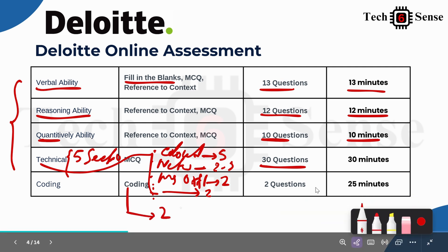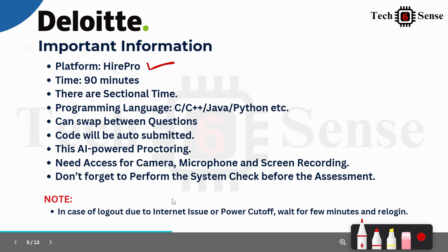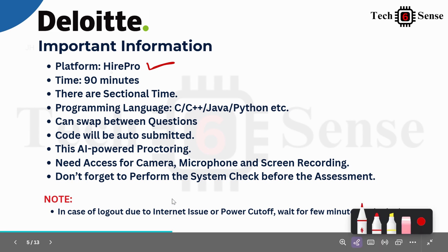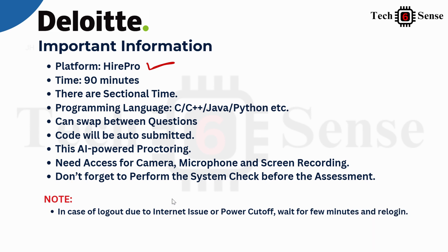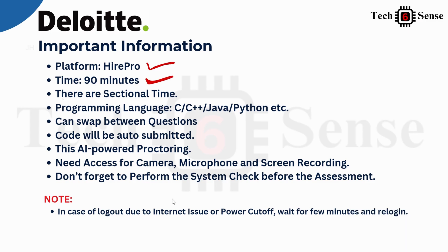For the Coding section, there are only 2 questions. The difficulty level is medium — not too easy, not too tough. If you practice properly, you'll likely find one easy and one medium-level question. The total marks for coding is 25. Deloitte uses the HireProof platform for the entire assessment.